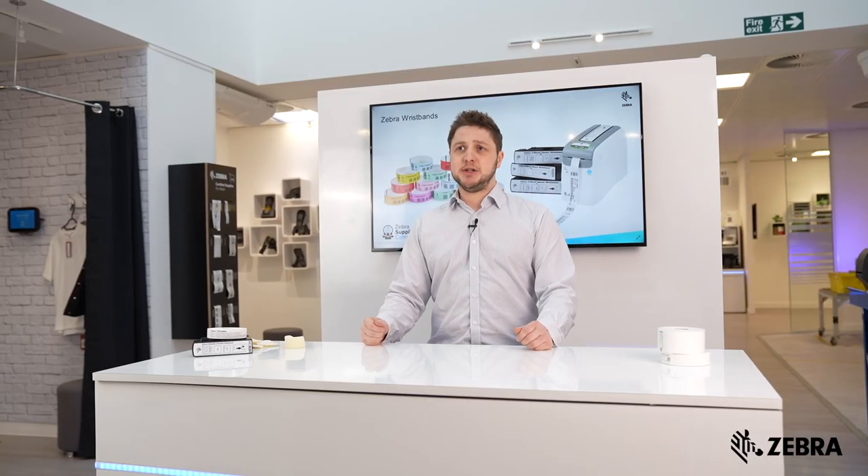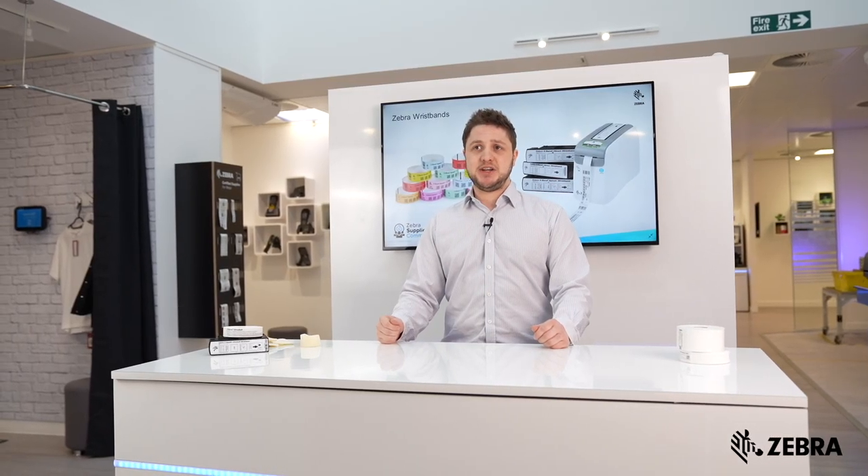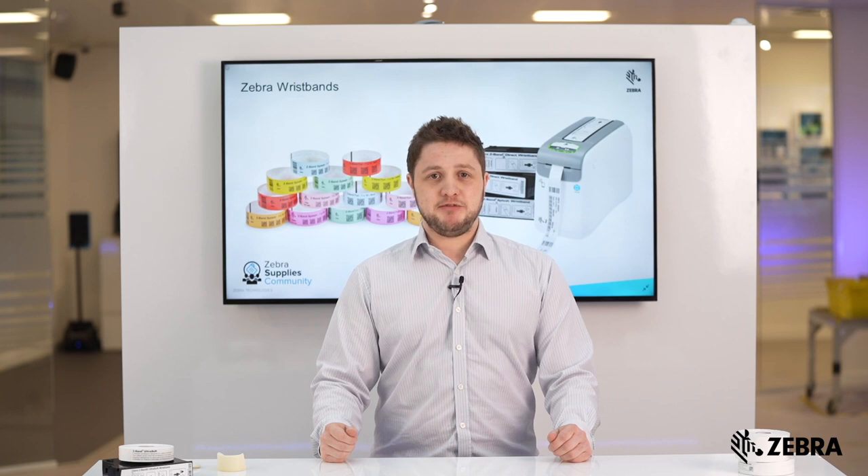We have many other bands available to accommodate a wide variety of patient types. For more information, please visit Zebra.com.